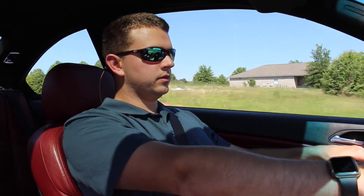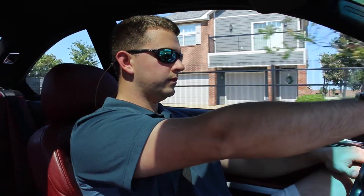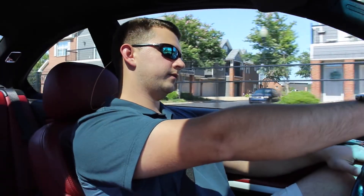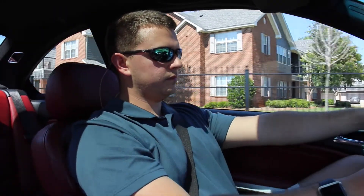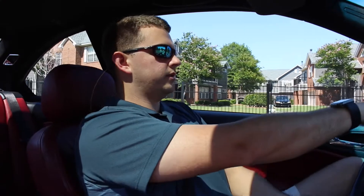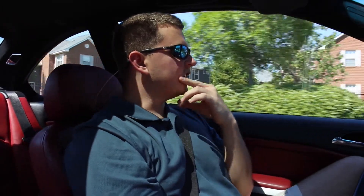Is subframe cracking a big issue from how hard this transmission shifts? Yes — all E46s actually have subframe issues. You'll need to get a reinforcement put in for the subframe because they just crack and break. Is it from the power? It's not so much the power — it's more of how they were manufactured.